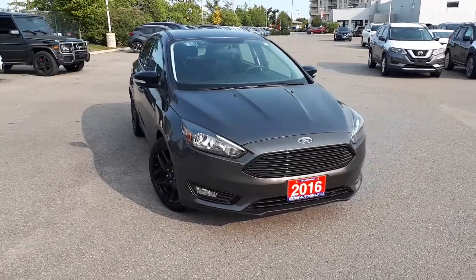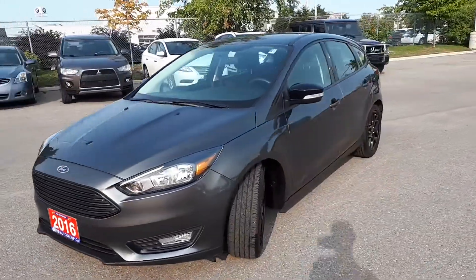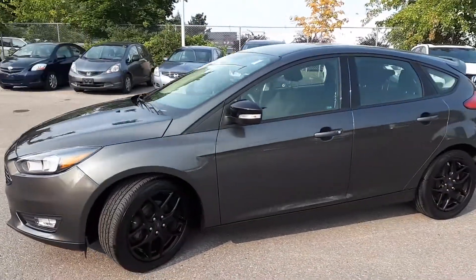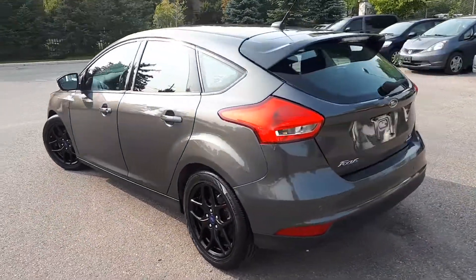Here at Village Nissan we have a pre-owned and DriveShield certified 2016 Ford Focus SE. This hatchback has front wheel drive and an automatic transmission.